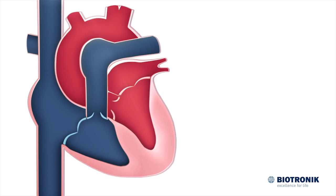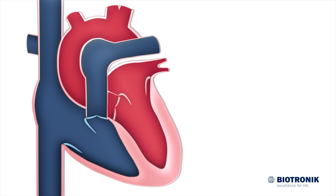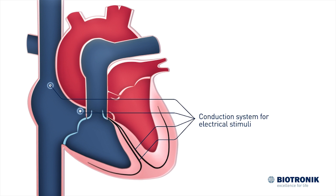The heart is the engine of the body. It pumps blood through the circulatory system, supplying the cells with oxygen and nutrients. The pumping motions are controlled by electrical stimuli distributed in the heart by a conduction system.